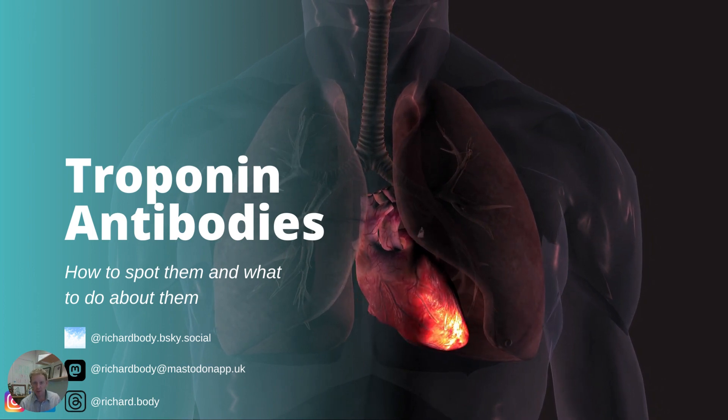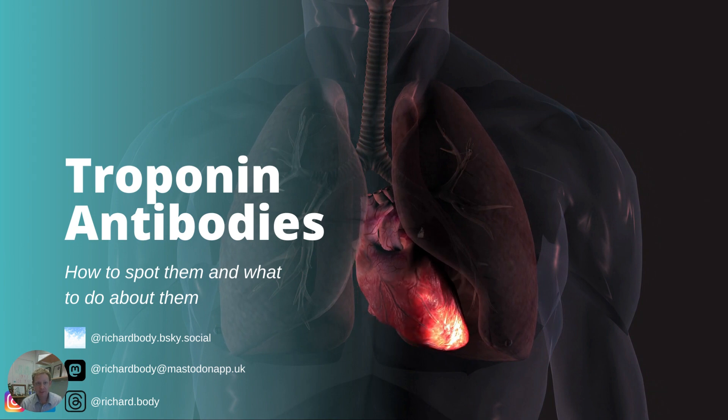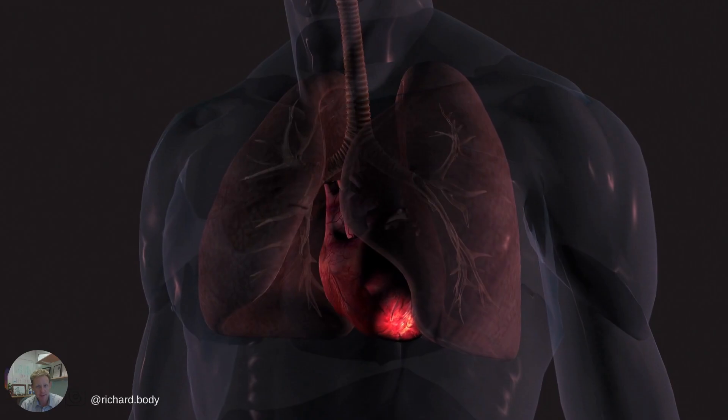I'm going to talk about troponin antibodies, the problems they cause us with false positive and false negative test results, how to recognize that that might be happening, and what to do about it.